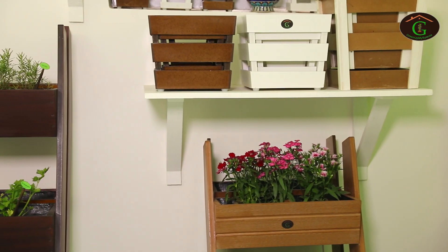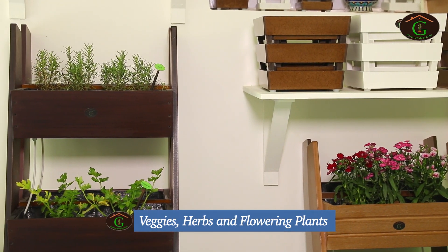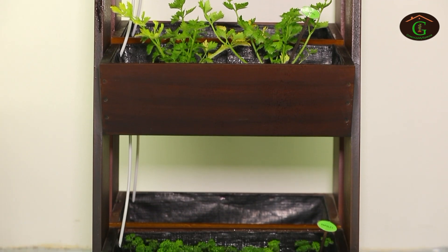Another very interesting product from Green Up My Spaces is the step ladder planter, ideal for growing vegetables, herbs and flowering plants. It comes in three models: two-step, three-step and four-step. It has an interconnected drainage hole for excess water drainage.